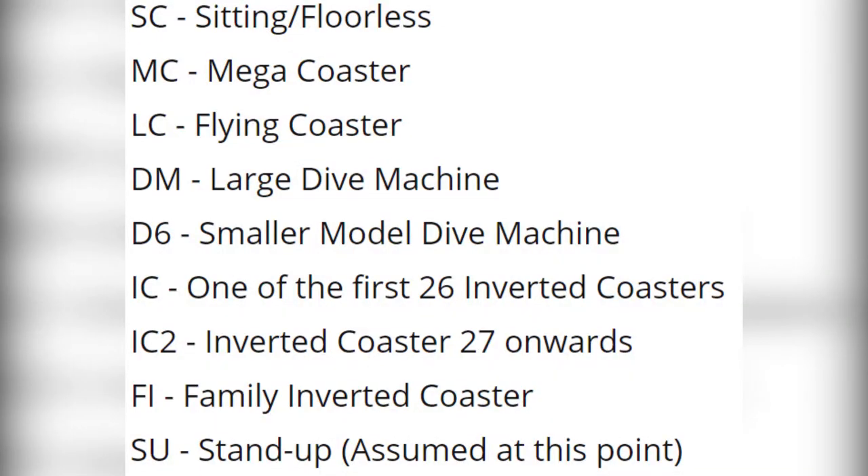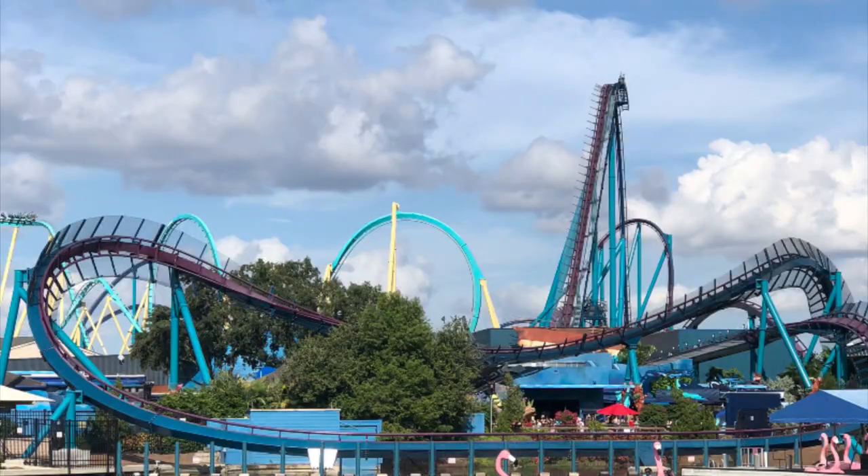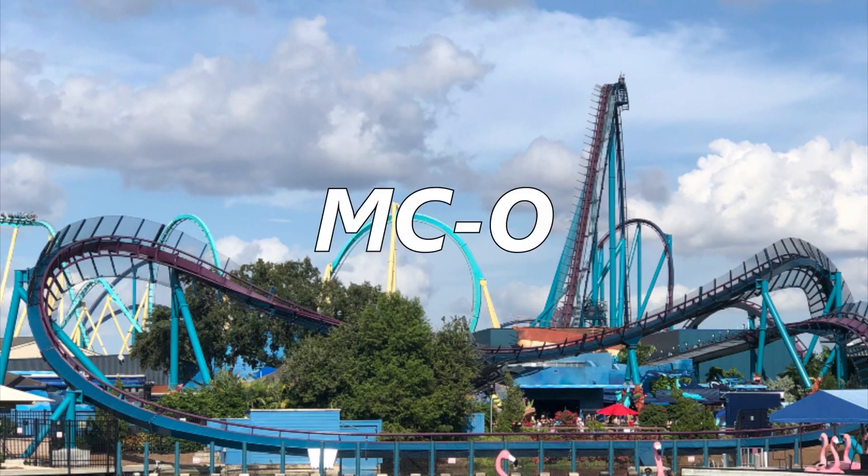Before we get into the full evidence, an introduction to how B&M identifies their coasters would be helpful. For all their models, a two or three letter identifier is used, followed by a single increasing letter to indicate the project number. For example, Kumba was the first sit-down looping coaster, so it had the code SC-A. Mako was the 15th hypercoaster, so it had the abbreviation MC-O.